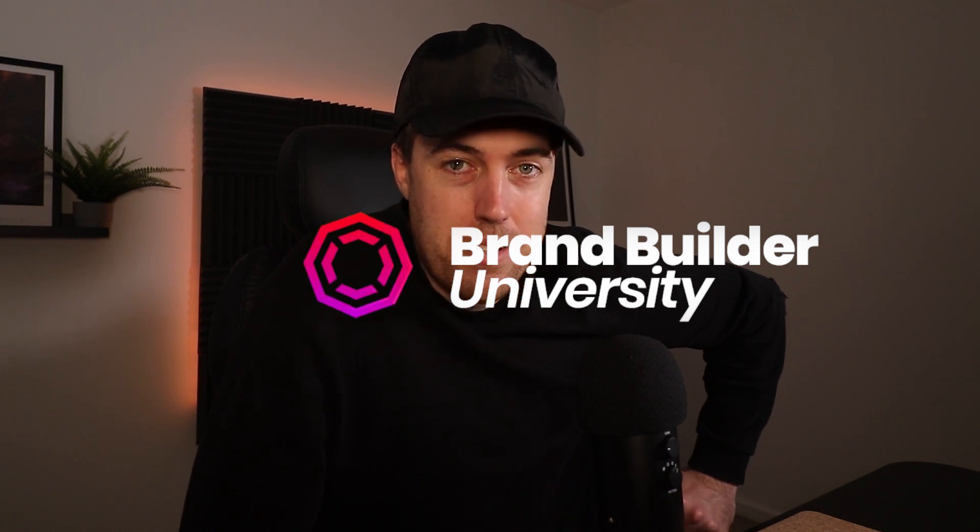Welcome back to the channel. My name is Ben, I'm a full-time brand builder and founder of brandbuilderuni.com where we teach people how to sell on Amazon so that you can build a brand that you own and a life that you love. My hope is that today's video helps you take one step closer to that, particularly around the area of Prime Day.